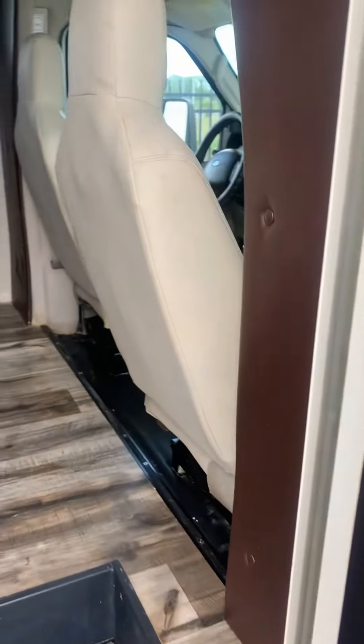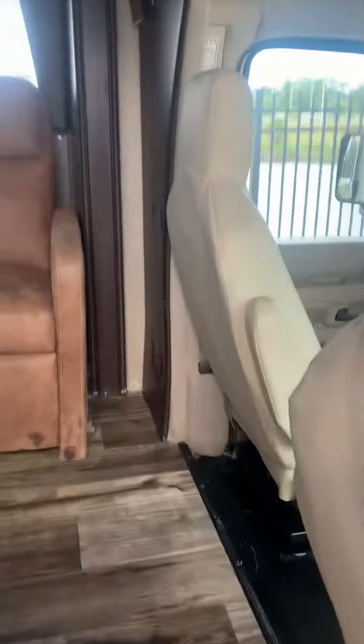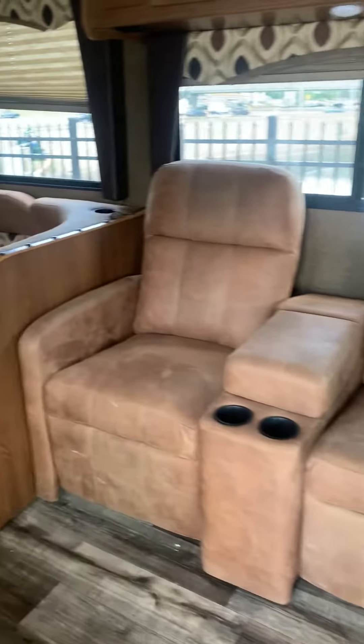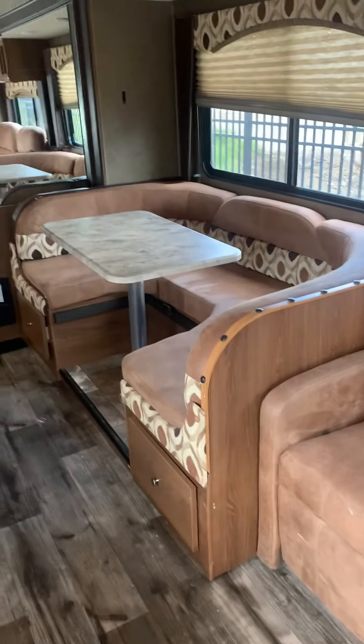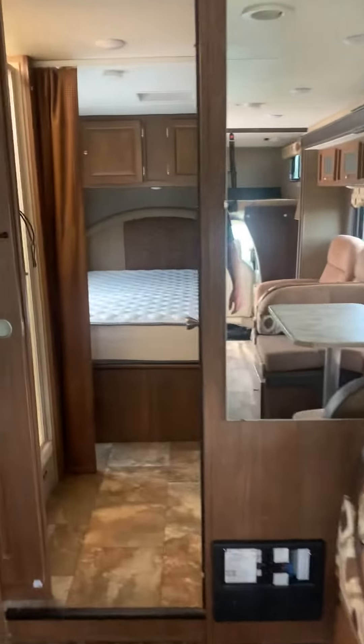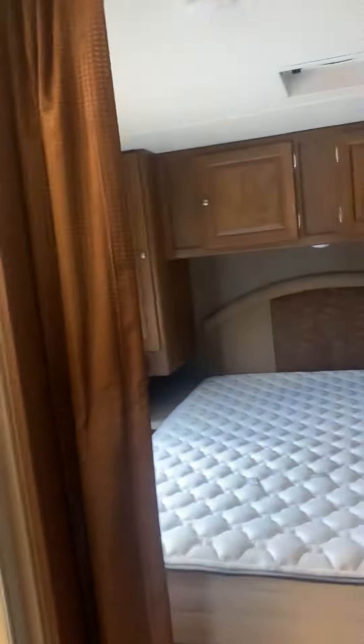Okay Joe, here's the video of the inside — the interior. We detail and clean the unit, test all the systems and things like that. You have all your storage there, TV there, hanging clothes, things like that.